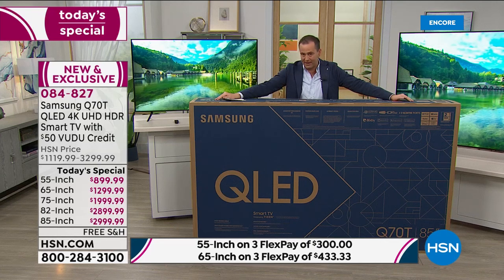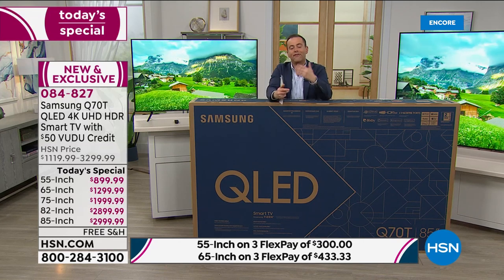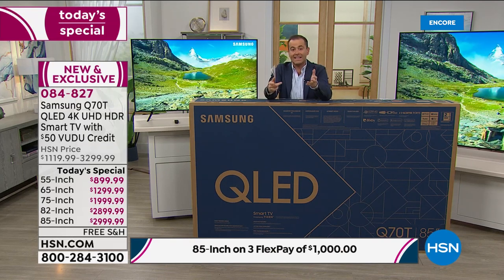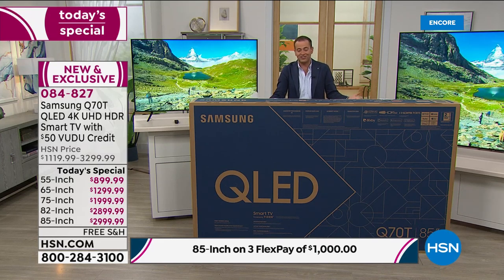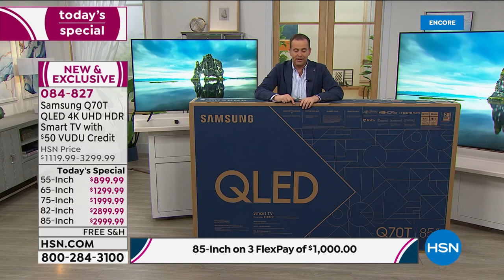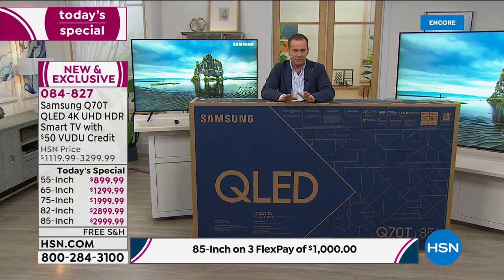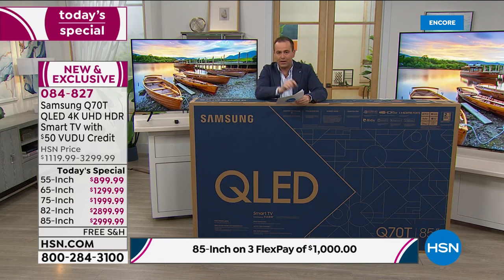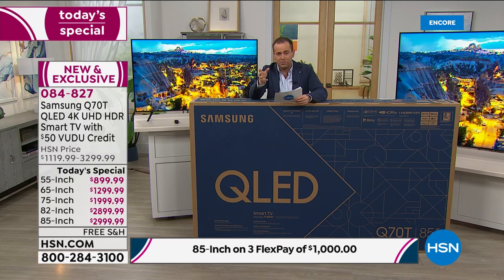Free shipping and handling across all sizes — that's important because a lot of us don't want to go out and pick a TV like this up. Getting this home would be hard — this is not going to fit in even a big SUV. All sizes are on flex pay — three flex pay on any major credit or debit card. The best seller right now is the 65-inch: at $1,299 it's a real sweet spot — a massive screen, just a smidgen over a thousand dollars. Really great value.